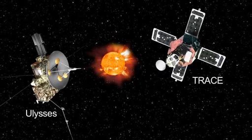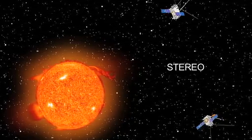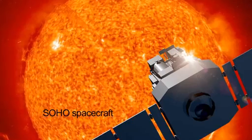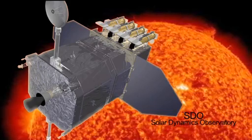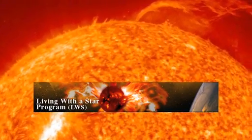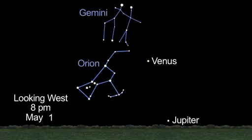NASA's Ulysses and TRACE spacecraft have completed their mission studying the sun. The two STEREO spacecraft, launched in 2006, were designed to see the structure and evolution of solar storms as they blast from the sun and move through space. SOHO has been studying the sun from its deep core to the outer corona and the solar wind since 1995. The Solar Dynamics Observatory, or SDO, is currently observing the sun in many wavelengths. It's the first mission to be launched for NASA's Living with a Star program, and will study how solar activity is created and how space weather comes from this activity.